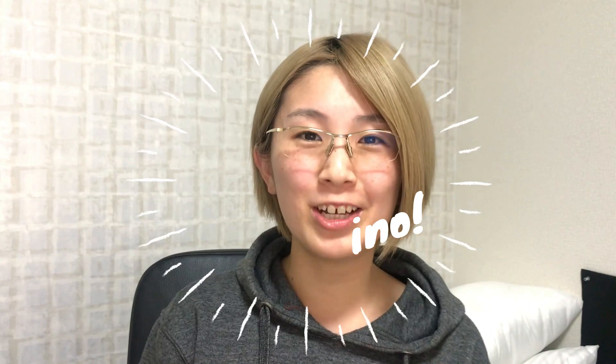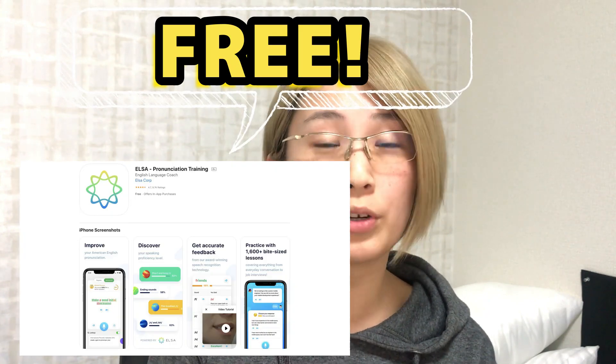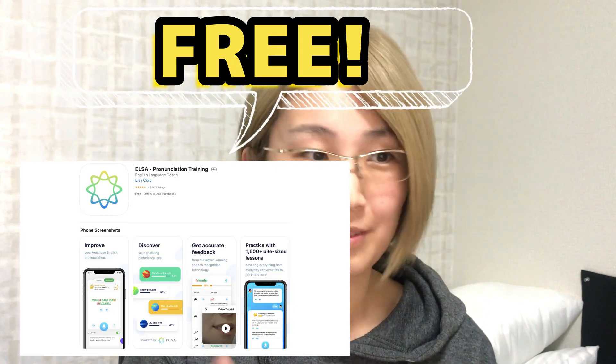What's up, guys? This is a quick video of me trying a new English learning app, which is called ELSA — like Frozen, ELSA. This is a pretty good app to improve your pronunciation. So let me show you.